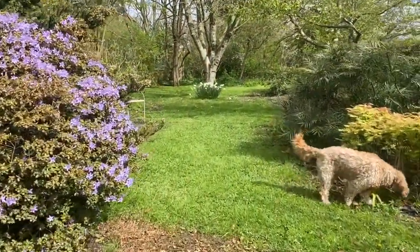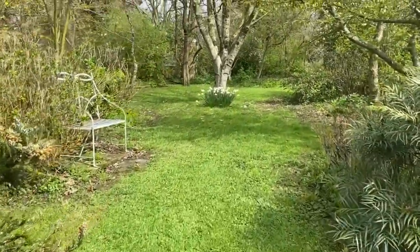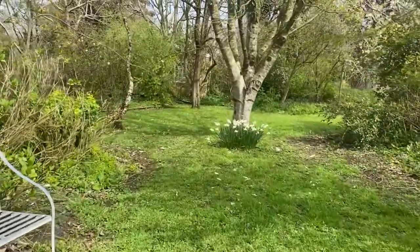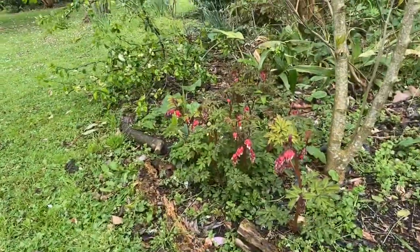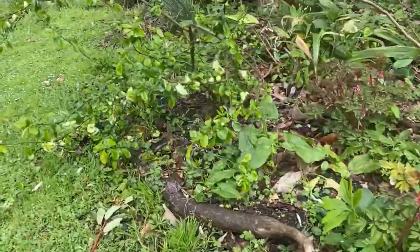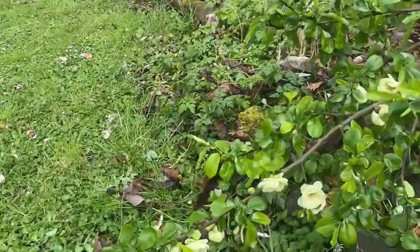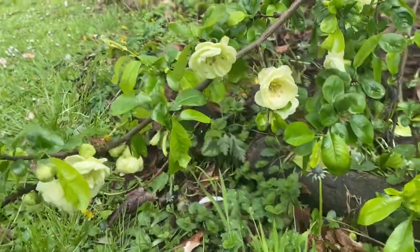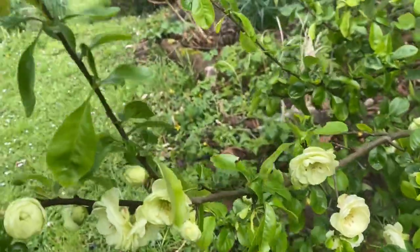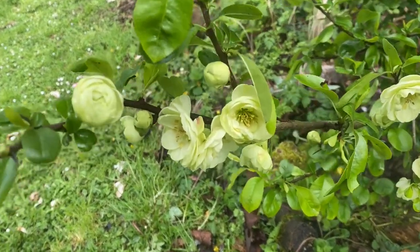Well, let's see what April has to offer us. Something I want to show you up here. Coming past Chaenomeles Valentine is the double-flowered ornamental quince — Japanese quince — which has got these very soft yellow, creamy double flowers. I think it's very attractive.